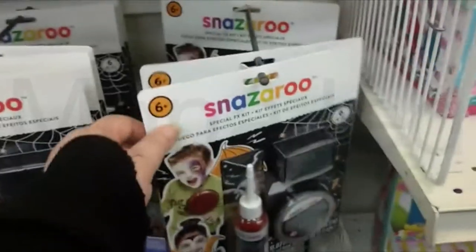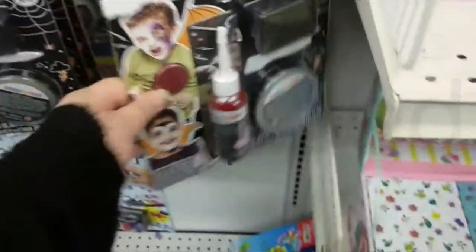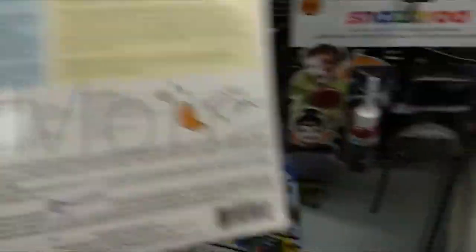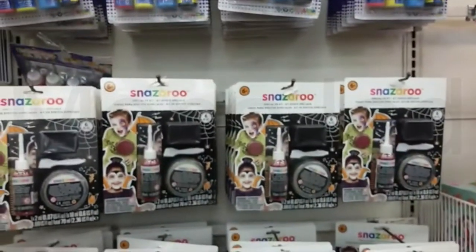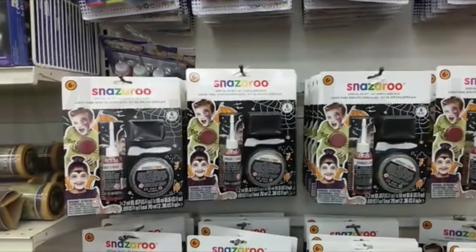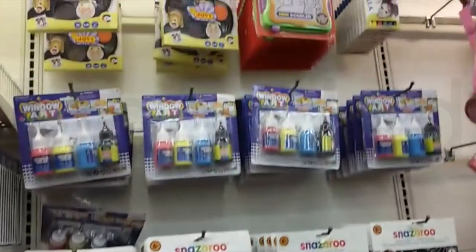Moving on to face painting — this is from Snazaroo. This is the special effects face paint kit. I thought it was a Halloween kit but it can be used for that. This one is 59 riyals. It's a great all-round special effects kit with everything you need: molding wax, dark gel blood, burgundy face paint, spatula tool for wax, stipple sponge, and a step-by-step special effects guide.